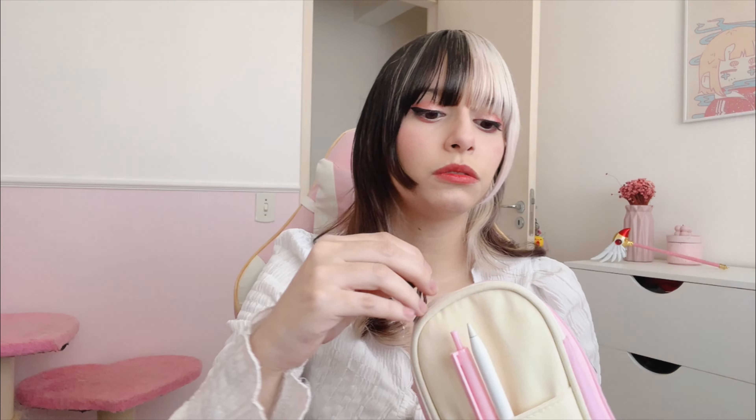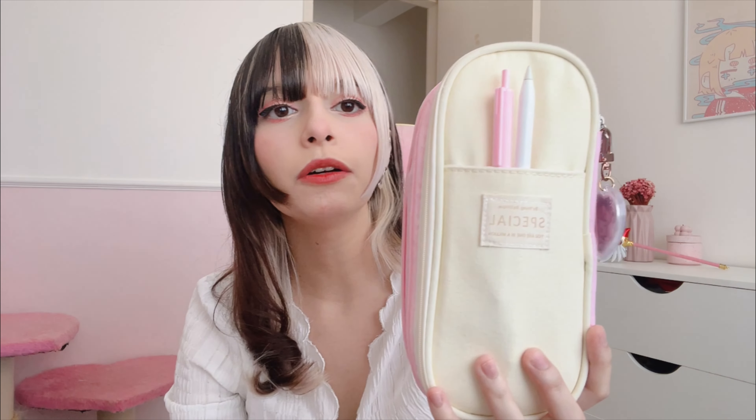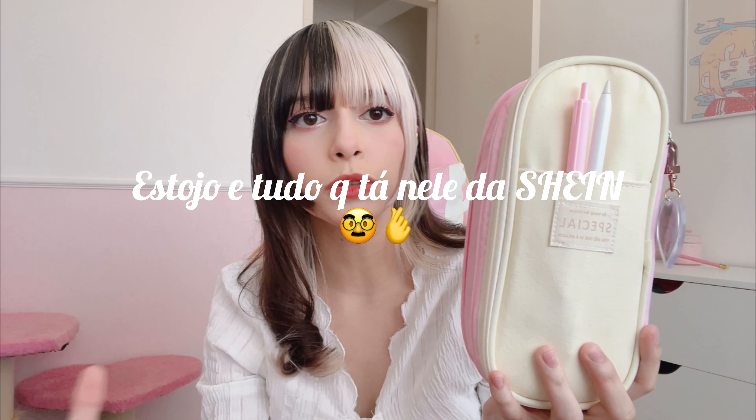Tem o meu caderno que eu uso pra tudo — anoto tudo de todas as matérias aqui. O estojo eu comprei na Shein, junto com tudo que tá nele. Vou fazer um take bonitinho mostrando ele. E tem também a minha garrafinha de água, mas acabou que eu nem levo ela porque eu acho ela muito pesada, aí quem usa é o Ica.